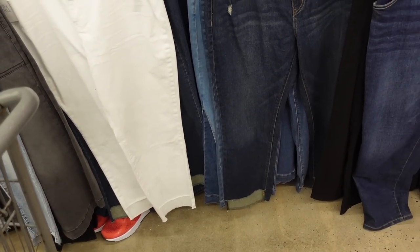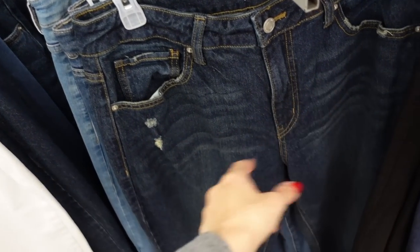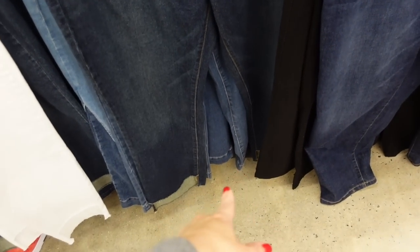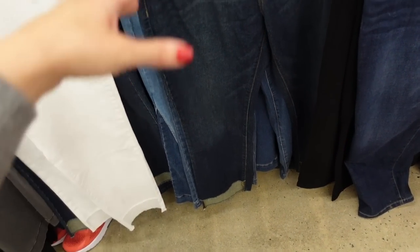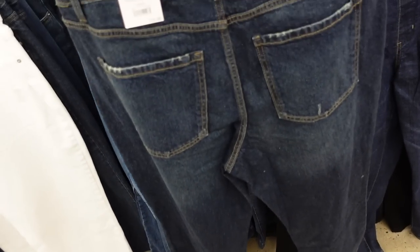First up are the ankle jeans from Time and True. These are high-waisted, there's some whiskering, a little bit of distressing, straight through the leg, they have the raw hem, and they're a little shorter in the front than the back. There's a little bit of fading through the back in the indigo.